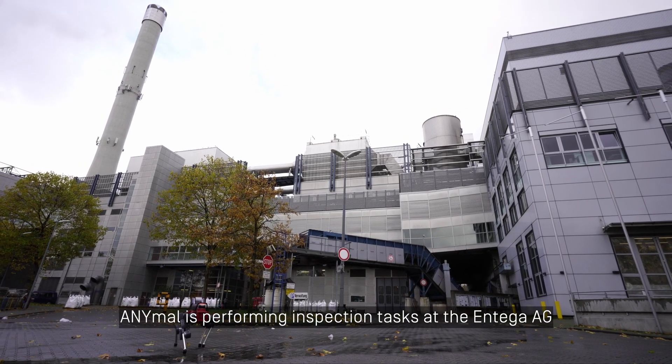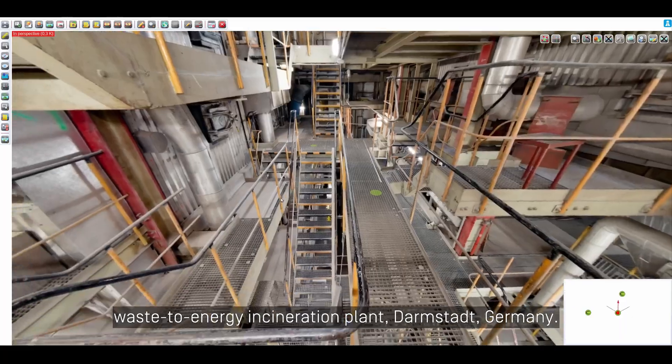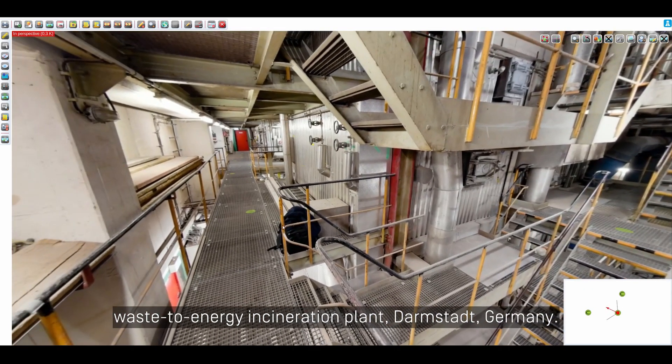ANIMAL is performing inspection tasks at the Integer AG Waste-to-Energy Incineration Plant, Darmstadt, Germany.